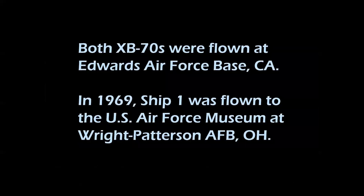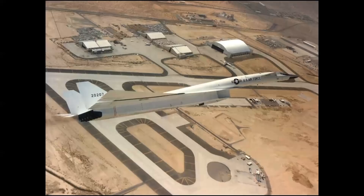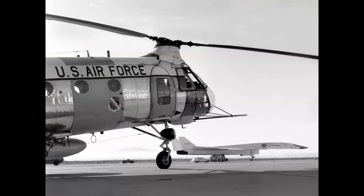Both XB-70s were flown at Edwards Air Force Base initially. Here we see Ship 2 circling over Contractor Row, where both airplanes were housed in the large arch-roof weight and balance hangar. At Edwards, the Piasecki-Vertol H-21 rescue helicopter with flight surgeons aboard was always airborne during takeoff and hovering during landing, always ready in case anything happened.